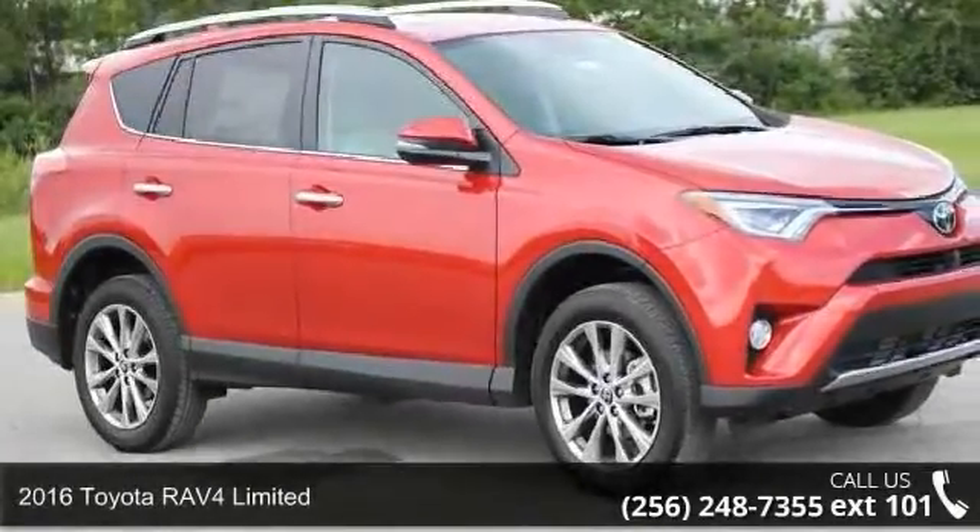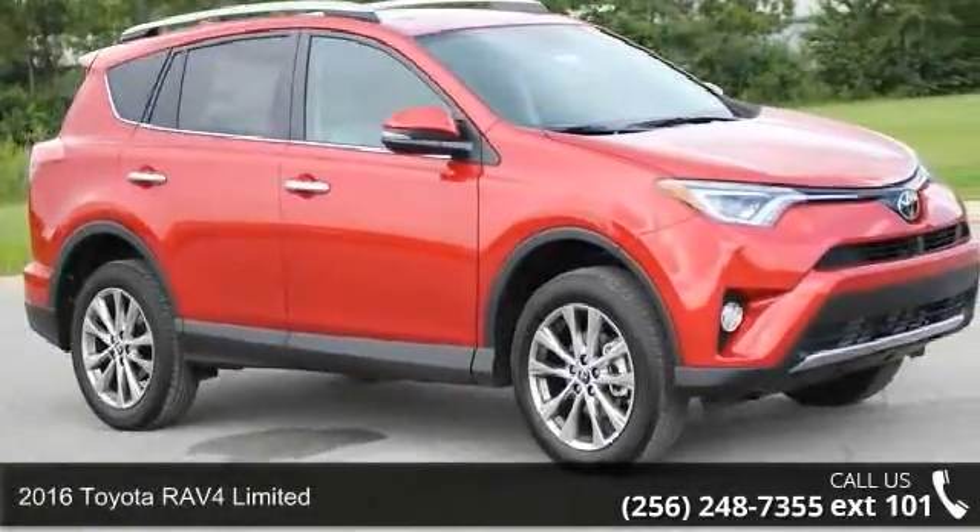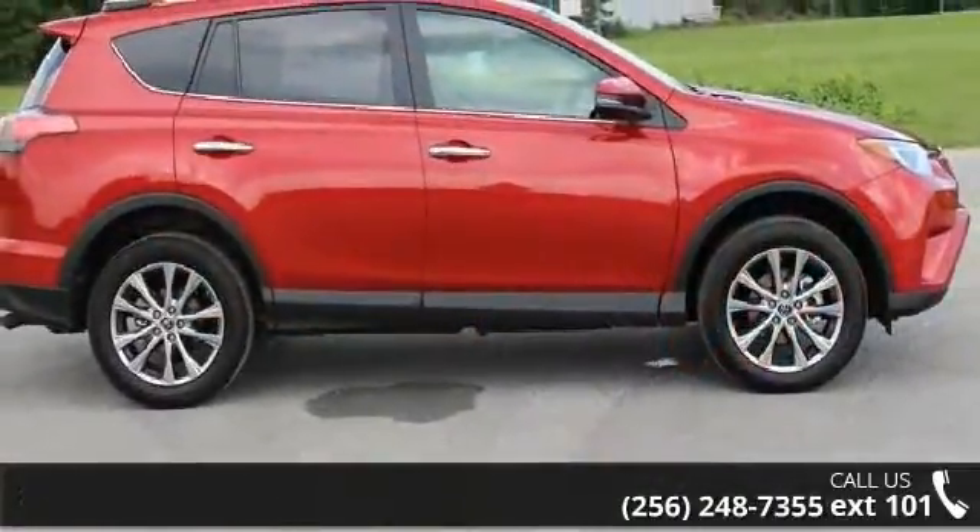Check out this 2016 Toyota RAV4 Limited. If you are looking for a first-rate auto, this one could be yours today.